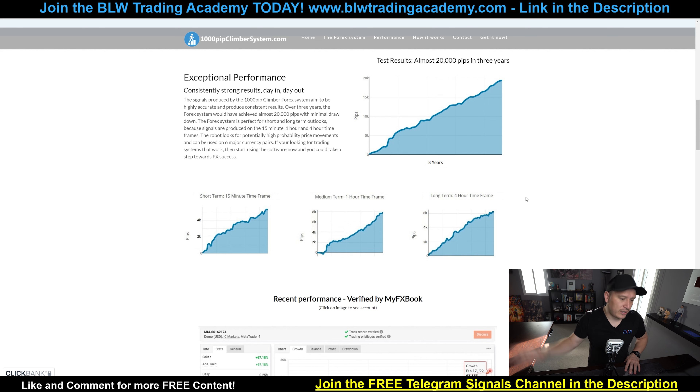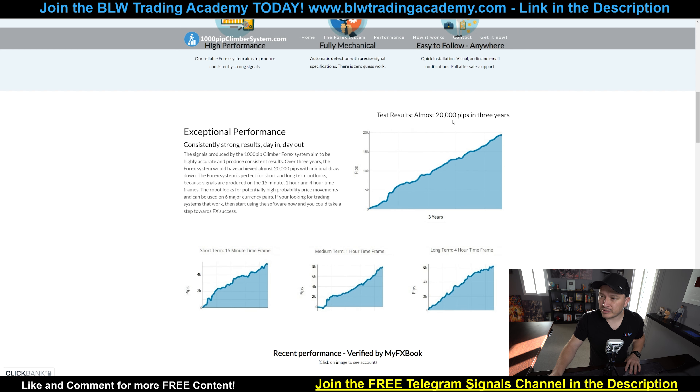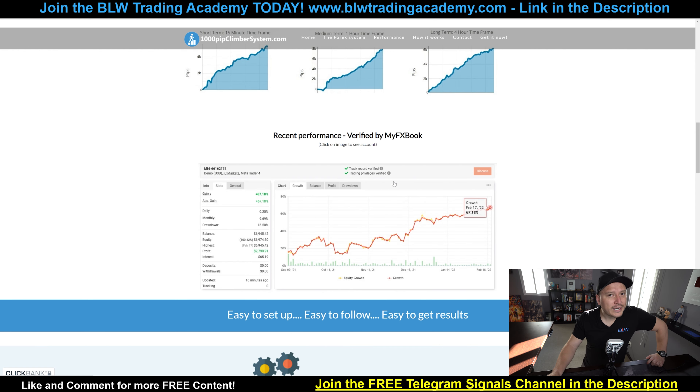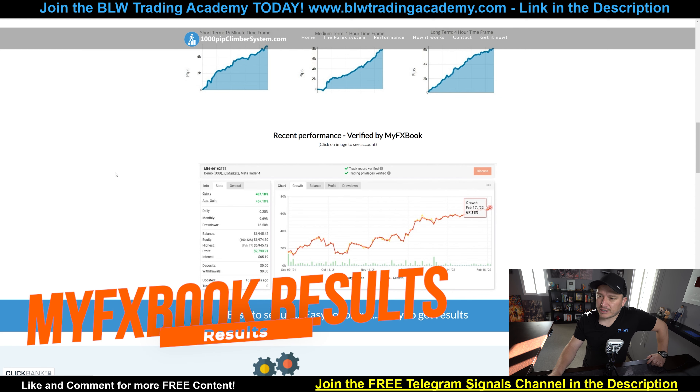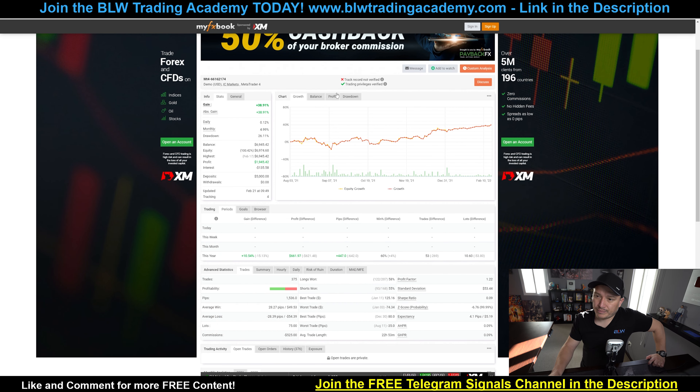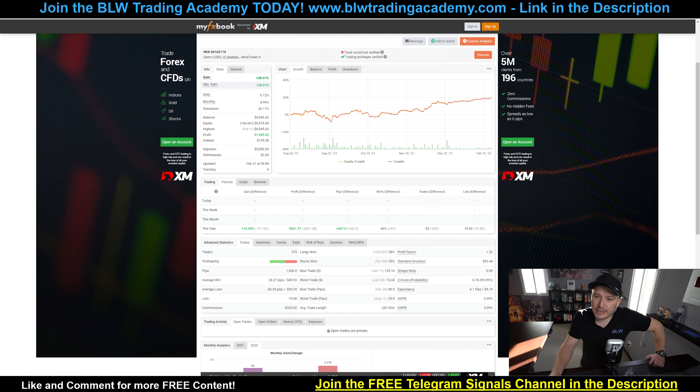I'm not going to go entirely through all of it, but you guys understand what it is — it's an indicator. We can see these results of 20,000 pips in three years across the 15-minute, one-hour, and four-hour time frames. That's day trading and swing trading. Now let's go ahead and talk about the FX Book results on the system, because this is something I actually find really interesting. The track record is not verified. I do believe the 30% gain average is actually something good, but we're looking at a daily profit of 0.12% and a monthly of 4.99%, while the drawdown goes all the way to 26.11%, which is really not that good.